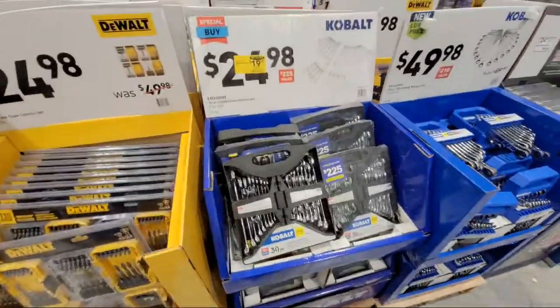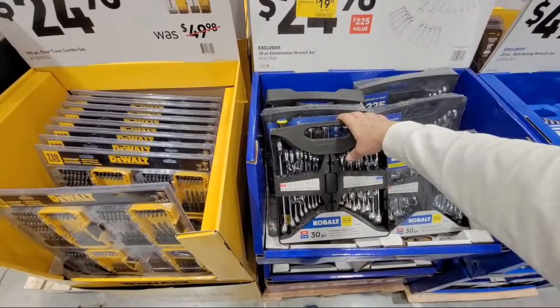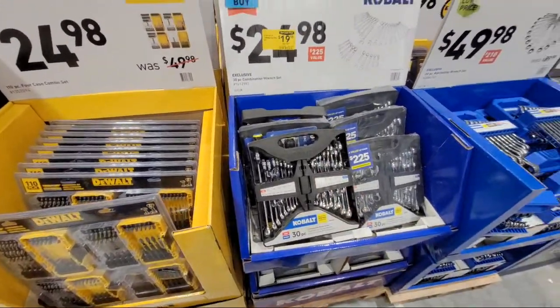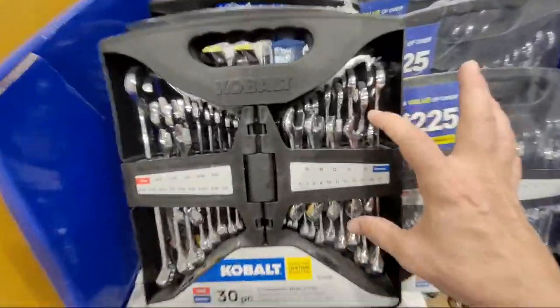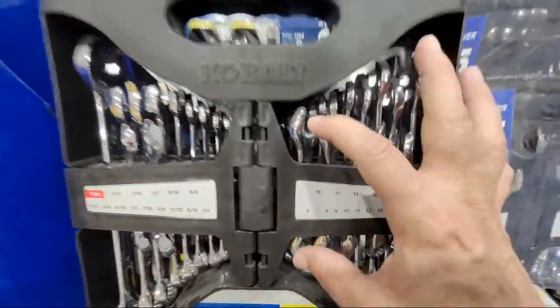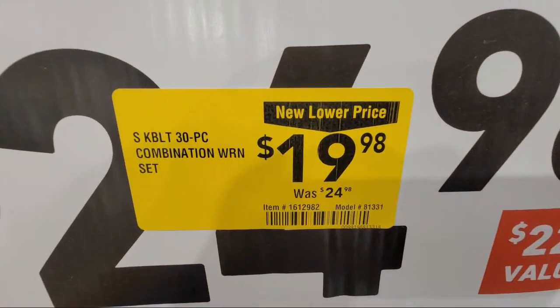Happy New Year to everybody. Let me show you the current clearance deals here at Lowe's. Looking over here in the tool zone, we have the 30-piece combination wrench set. What I like about this one is some of these are smaller. This is down to $19.98 from $24.